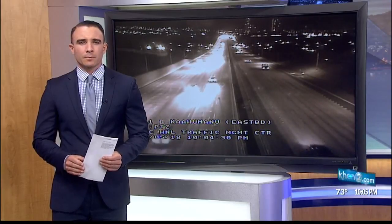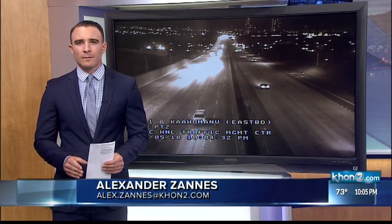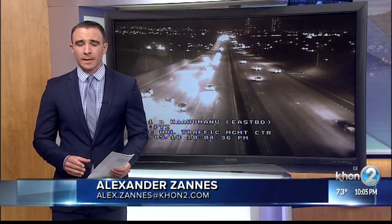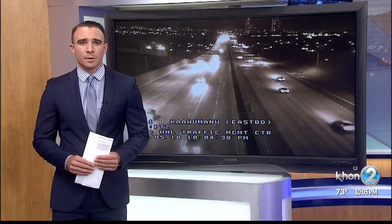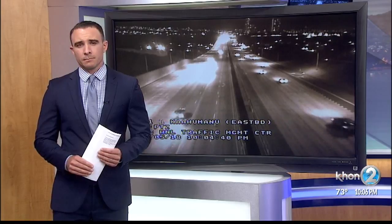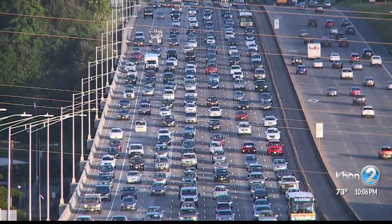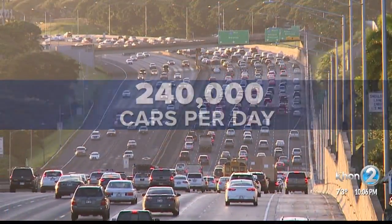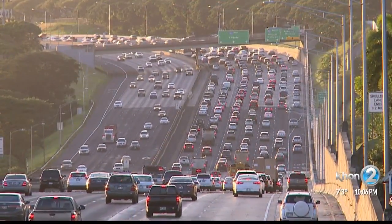The project will focus on smoothing out the road surface on the most traveled part of the H-1 freeway, as well as adding an additional shoulder lane that could eventually be opened up during morning and evening rush hour. This stretch of the H-1 freeway sees around 240,000 cars each day, and the DOT says working overnight is the best option.